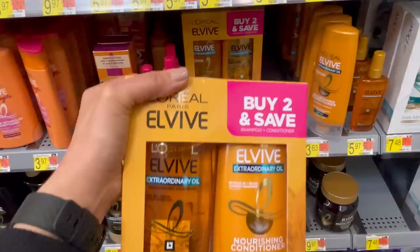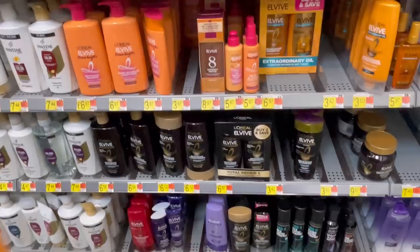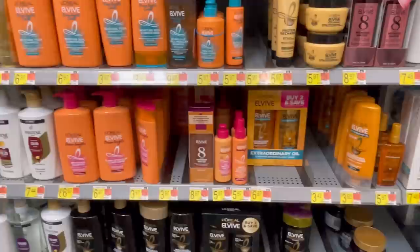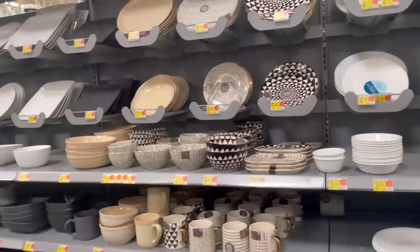You guys always ask me about shampoo and hair care — I buy this L'Oreal multi-pack, the shampoo and conditioner. It's the Extraordinary Oil and I absolutely love it. A little tip: for health, beauty, and cosmetics, I typically buy online. Everything I'm showing you today will be linked below, because a lot of Walmarts have started locking things up and it's just inconvenient to wait.